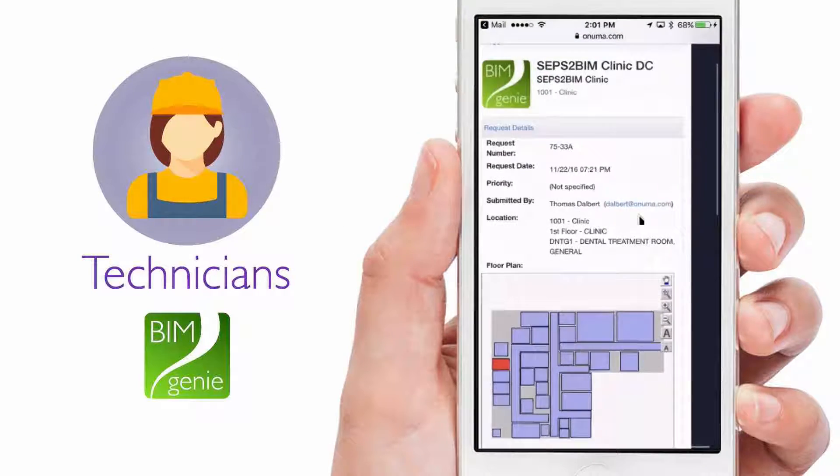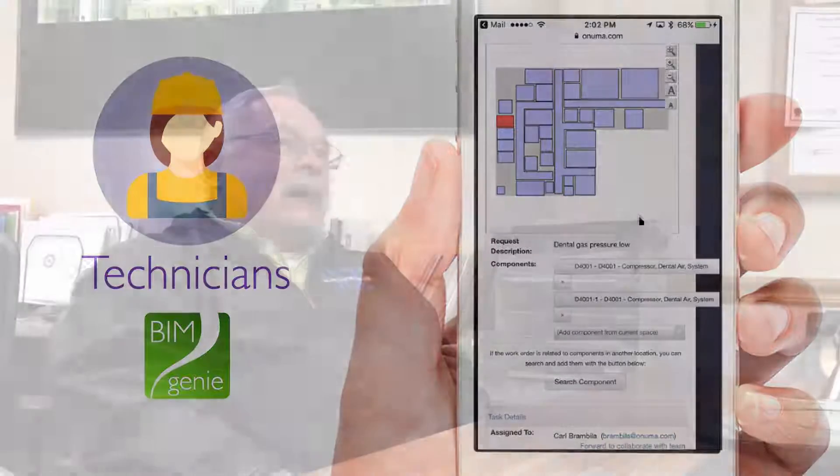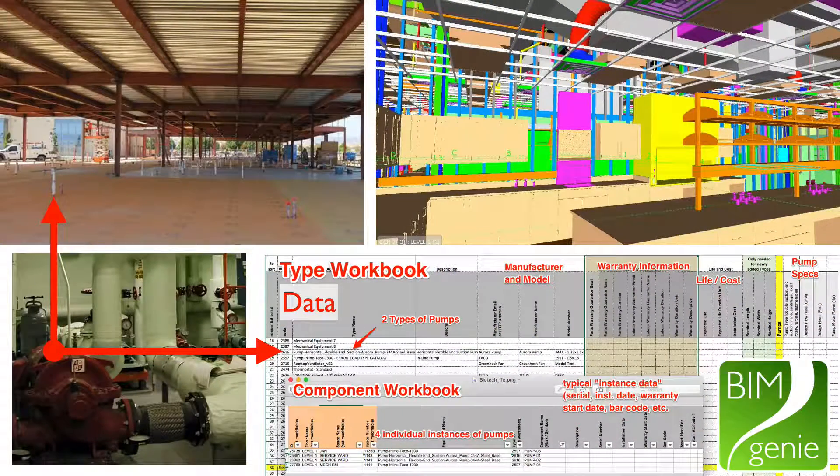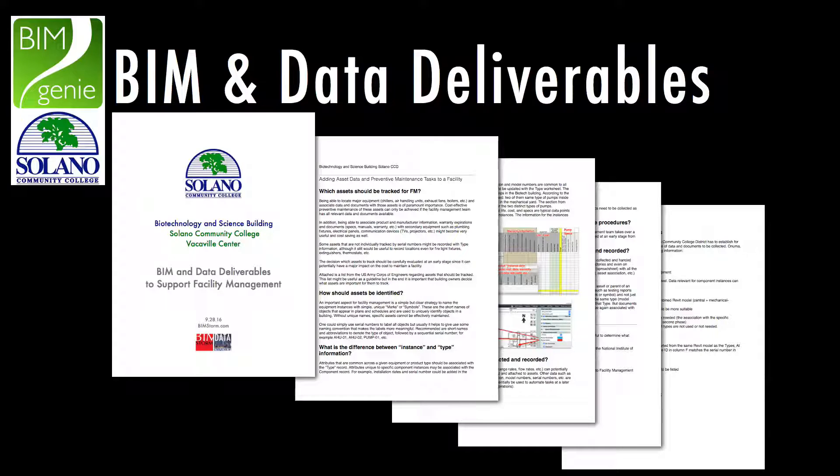Our goal is that when that building comes online, all we have to do is go into BIM Genie, create a preventive maintenance work order, and export all that information from the Excel spreadsheet and import it into the work order. We no longer have to put that information in ourselves or hire a contractor after the fact. We're implementing this into contracts now — like our new science building — so it's part of their requirements to supply all that information into the BIM Genie spreadsheet.